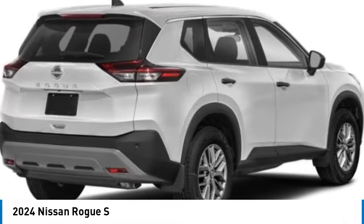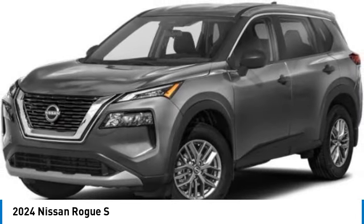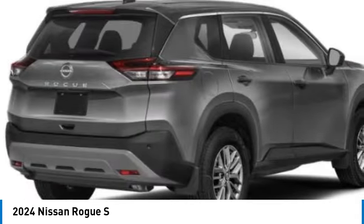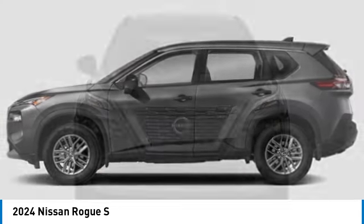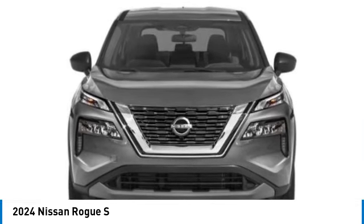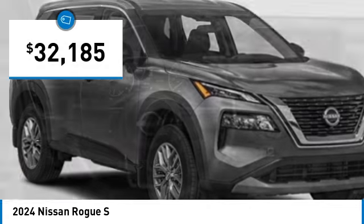We are pleased to show you the 2024 Rogue. The stylish Rogue gets 27 miles per gallon and still boasts nearly 58 cubic feet of cargo space. With a 5-star side impact safety rating and confident handling, the Rogue is more than you expect and everything you deserve, and is priced below $35,000.